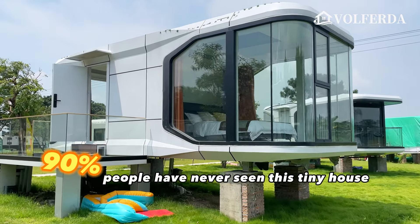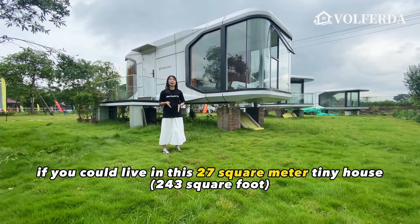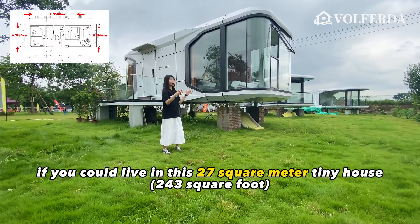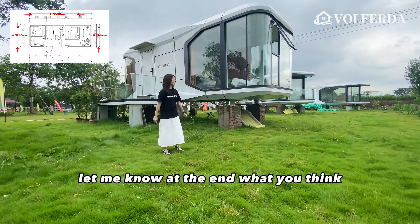90% of people have never seen this tiny house. Please let me know in the comments if you could live in this 27 square meter tiny house. Let's tour it together. Let me know at the end what you think.